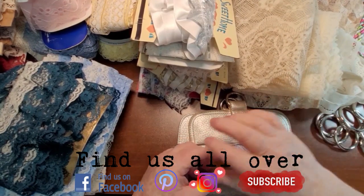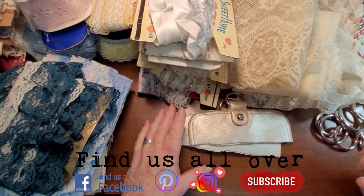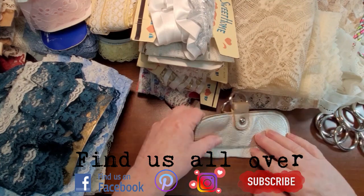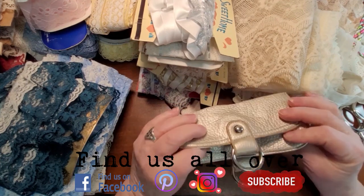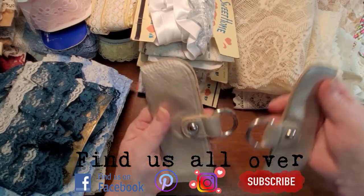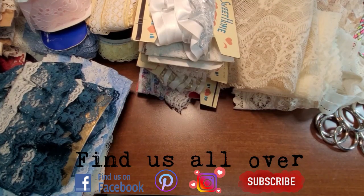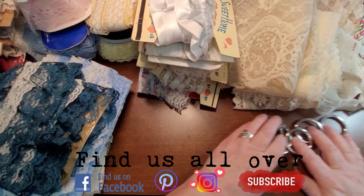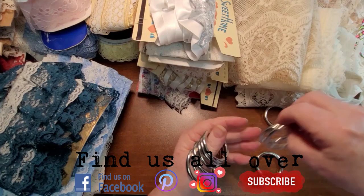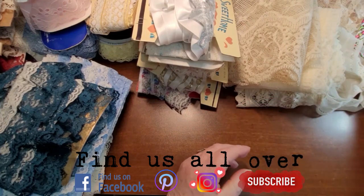I've got everything kind of out of the bags and out of the boxes. There's some strange things, but tons and tons of stuff. These look like they were from a purse — not sure what I'll do with them, but might make a good journal closure or something like that. And then there's a whole bunch of these rings, really heavy duty. Not quite sure what I'll do with those, but you never know.